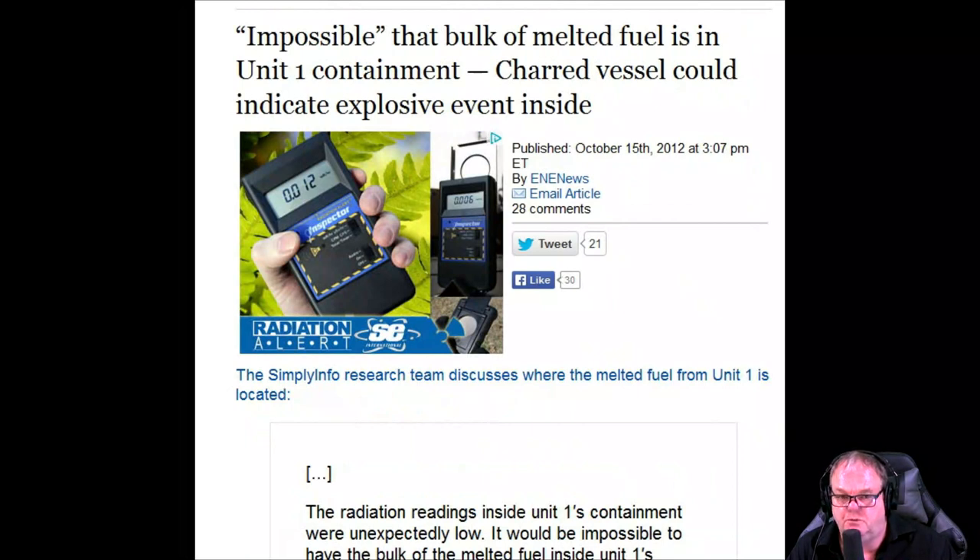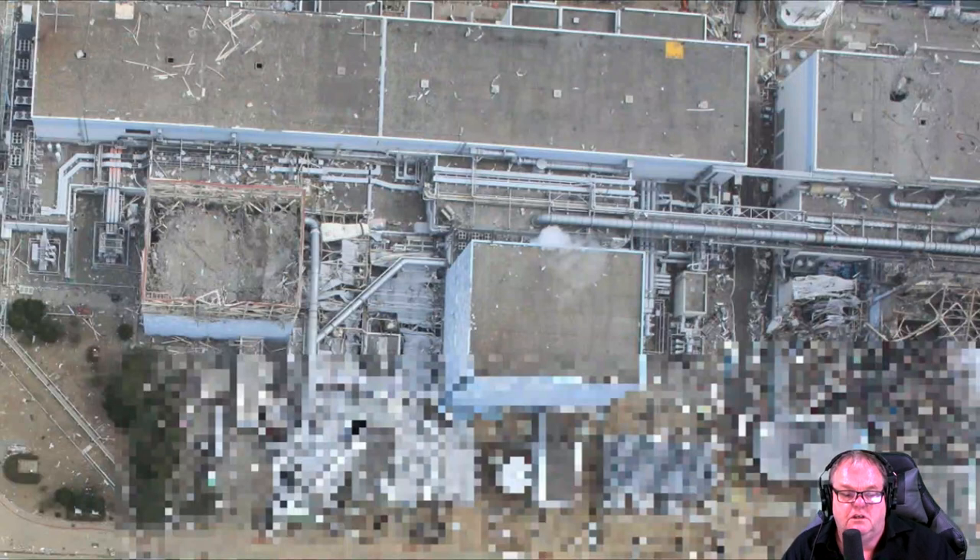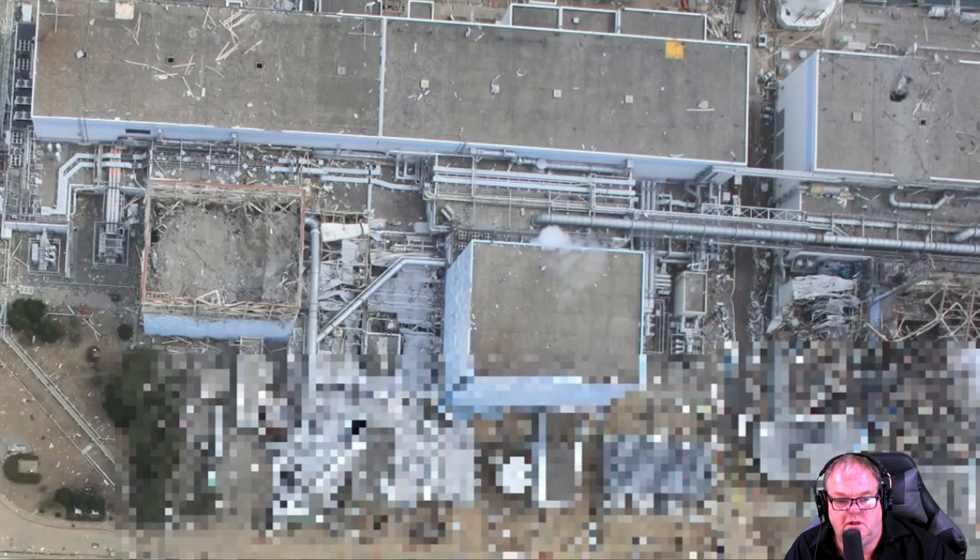There was no functional power — no extension cords possible. One headline states: 'The bulk of the melted fuel is in the unit one containment — charred vessel could indicate explosive event inside.' As you start to look at the pictures, you're initially zoomed out and have to zoom in to appreciate them, so I'm going to change the format so I can zoom in from here.